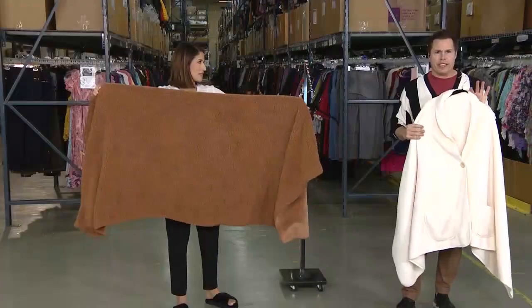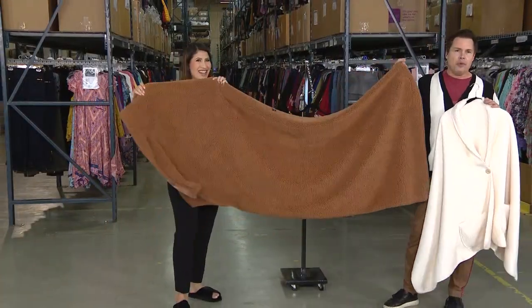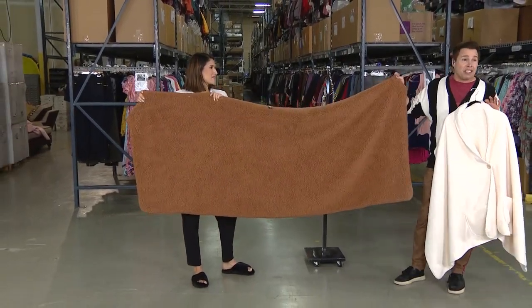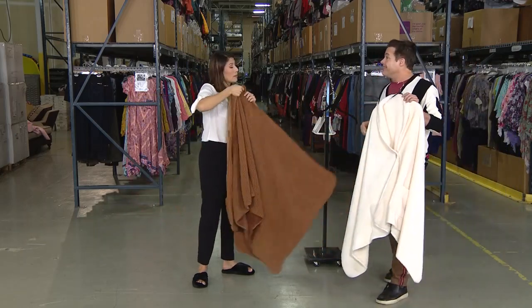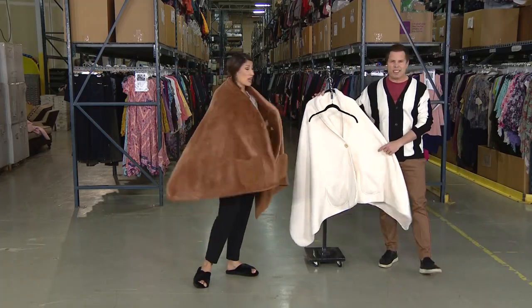The closer you get to this, the more detail you can see. Look how large this is — this is how you pamper yourself from the inside. Look at all this faux Sherpa. 64% off. Cannot believe how affordable this is. These are great gifts too, because you don't have to worry about size. I bought one for my mother. It's literally one of my favorites — I keep it on the couch.